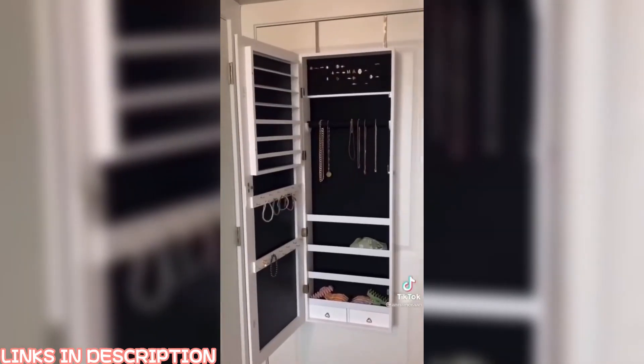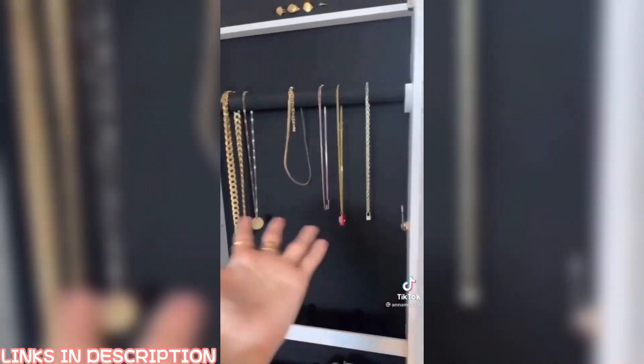This full body mirror — I love it so much. It's just so easy and convenient to store all my jewelry right there. You would never know anything's in there, so it looks clutter-free. Multi-purpose. We love that.